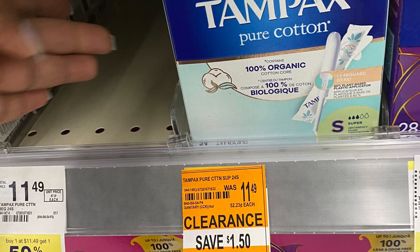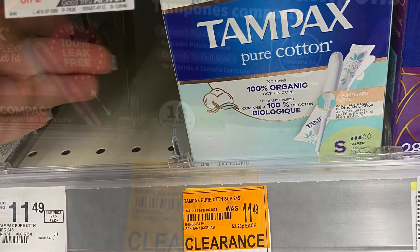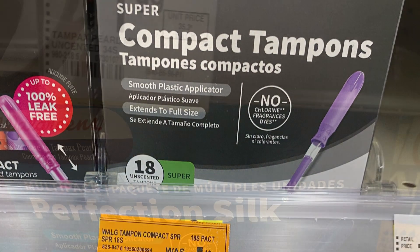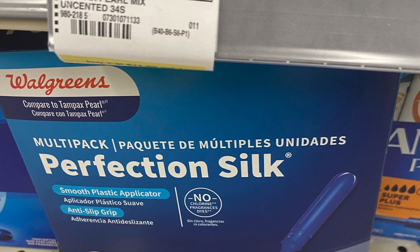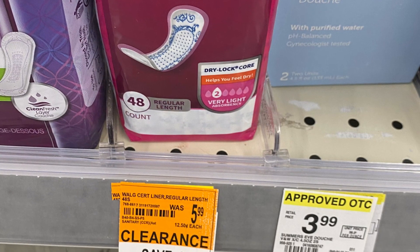The first item is the tampons — these were on clearance. They also have a bunch of pads that are on clearance too. These are some really great prices for these items, so make sure to check your store for all of these clearance deals.